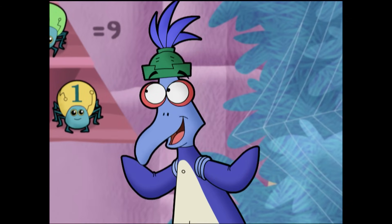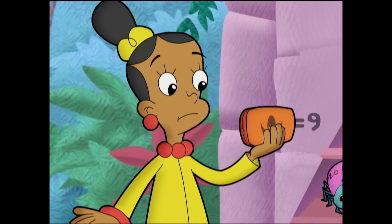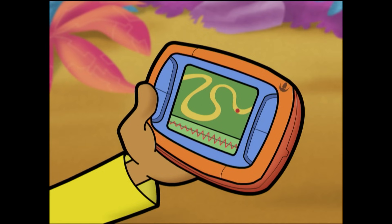Experimenting with different numbers really works. Congratulations, you solved the puzzle. Follow the path to the reconfiguratron.